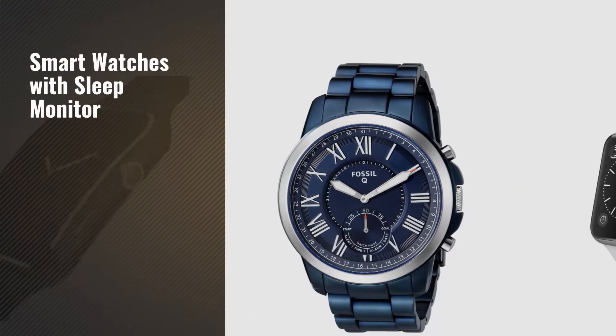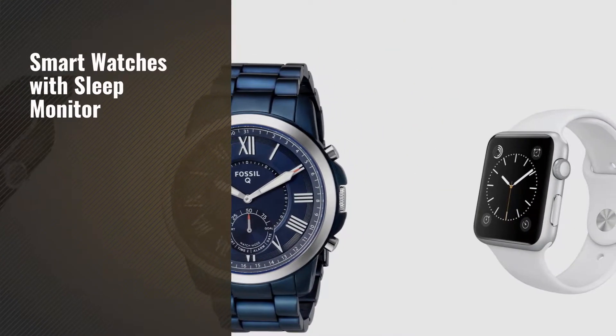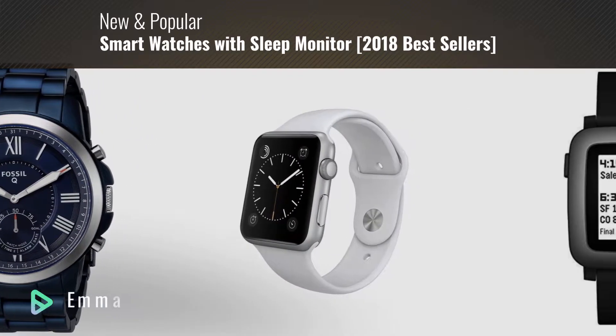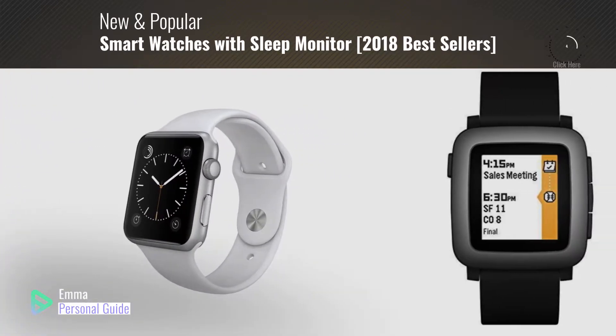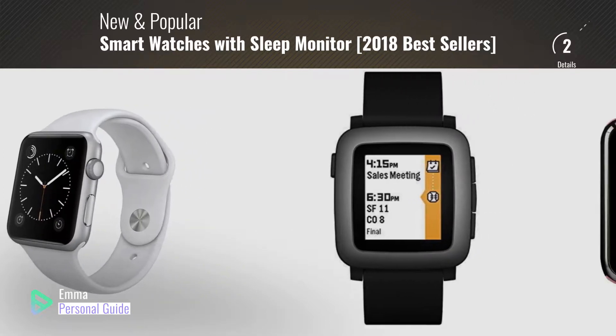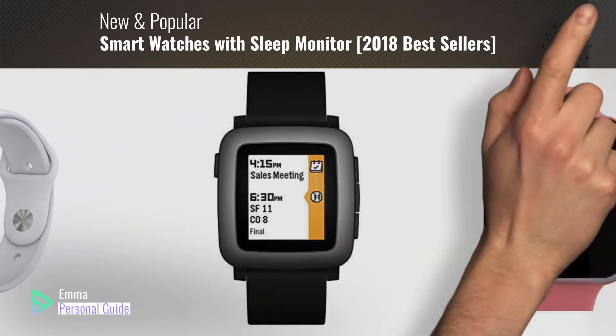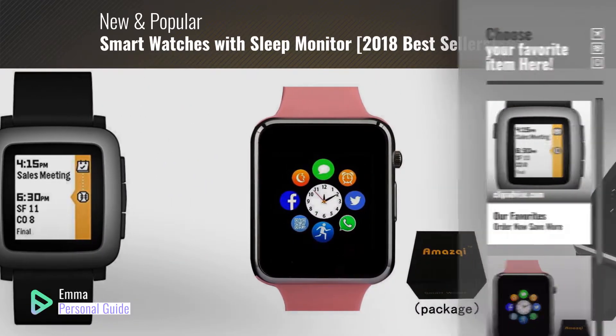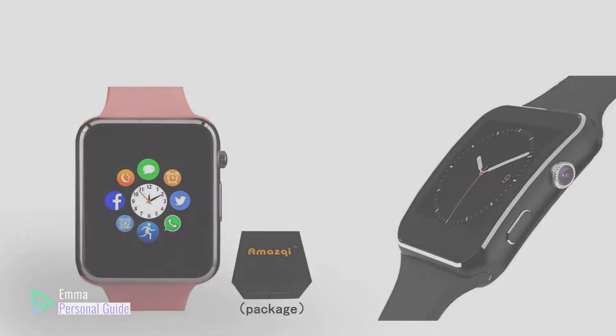If you're looking for smart watches with sleep monitor, this video is for you. My name is Emma, your personal guide, welcome to our channel. At any time you can click this circle in the corner and get more info and real-time deals on your favorite products. Ready? Let's start.